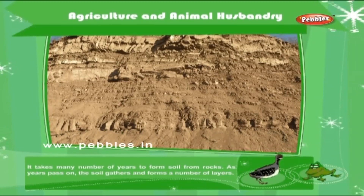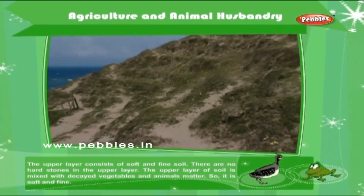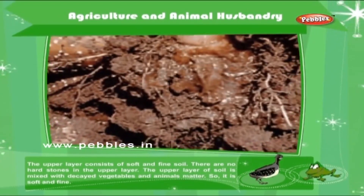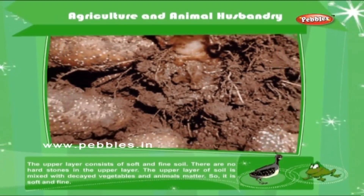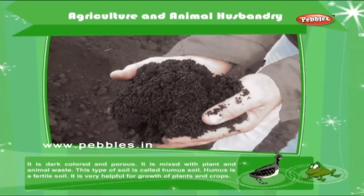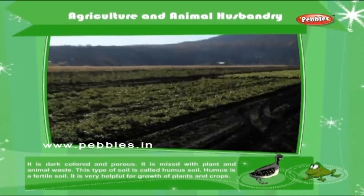As years pass on, the soil gathers and forms a number of layers. The upper layer consists of soft and fine soil. There are no hard stones in the upper layer. The upper layer of soil is mixed with decayed vegetables and animal matter, so it is soft and fine. It is dark colored and porous. It is mixed with plant and animal waste. This type of soil is called humus soil.